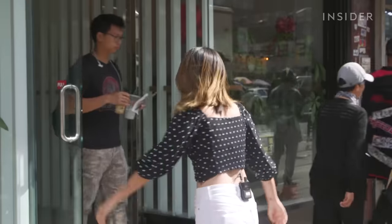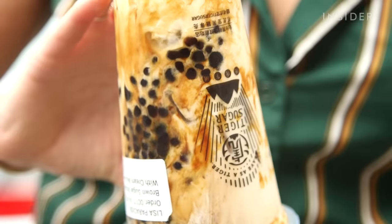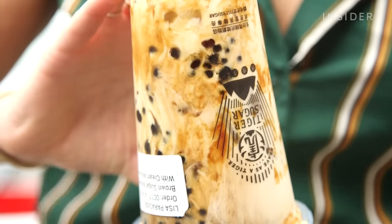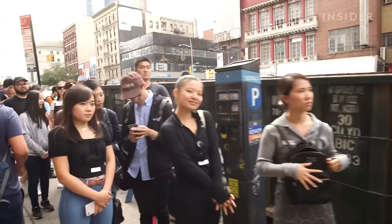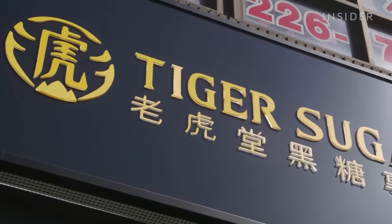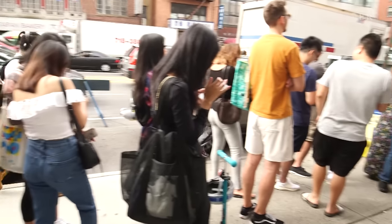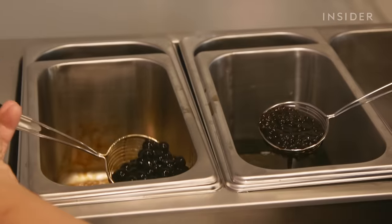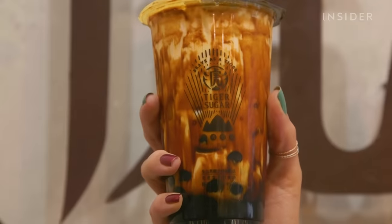A lot of people in my way, but that's Chinatown. Tiger Sugar's name comes from the stripes that form when the signature brown sugar syrup drips down the inside of a plastic cup and swirls with the milk. Shops have been cropping up in the boroughs of New York since early 2019, and the demand is high. The first store opened in Flushing on May 11th, which created a line of almost two hours and 40 minutes of waiting.